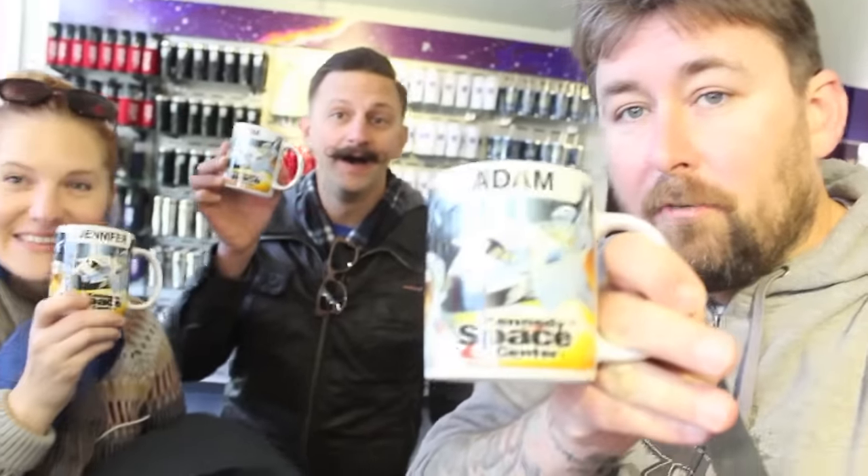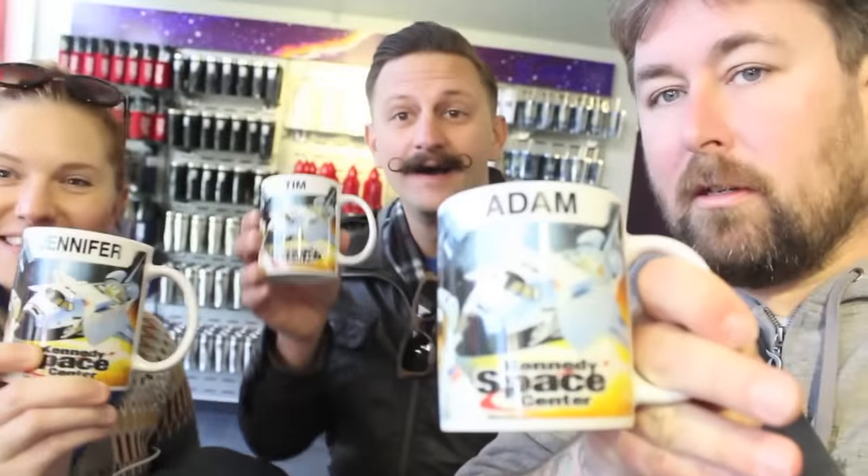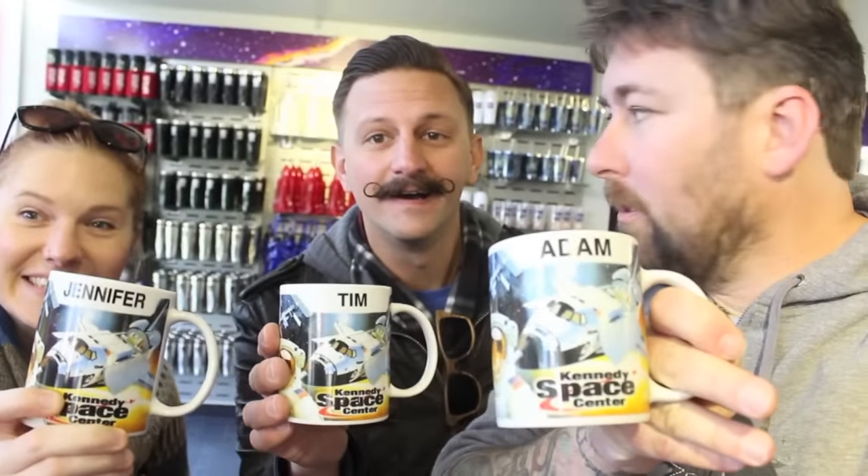We all found our appropriate coffee mugs. Look at this. Now we just have to find some coffee. Or some more coffee. More space coffee.